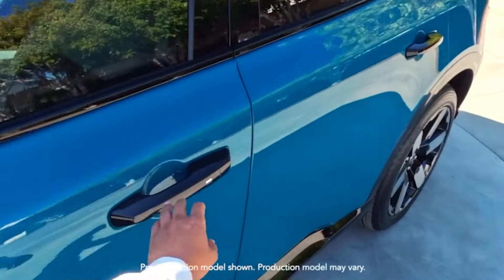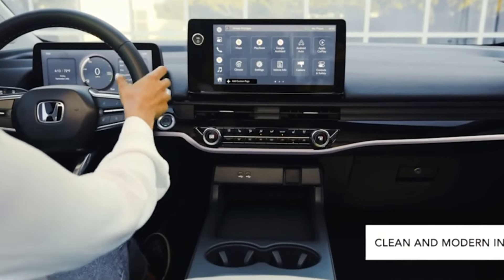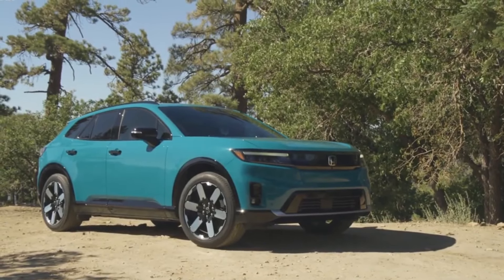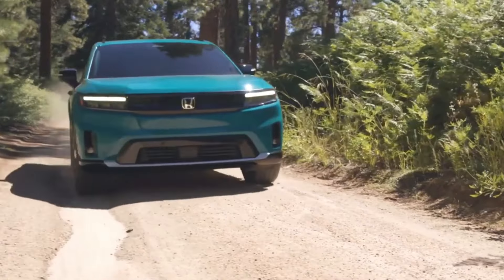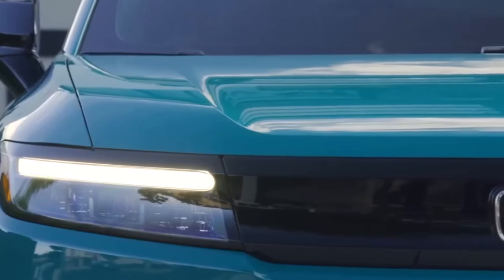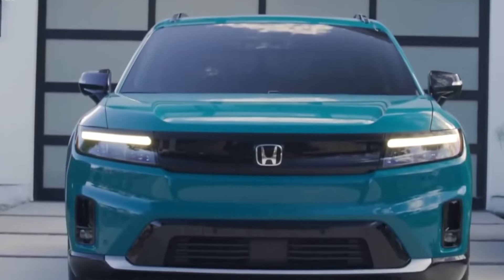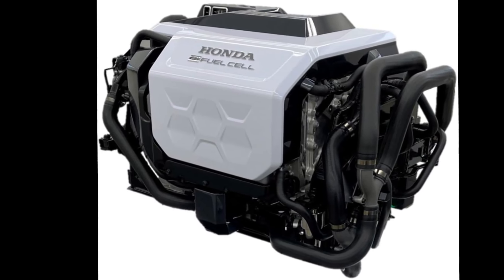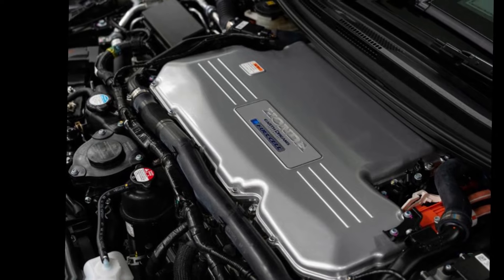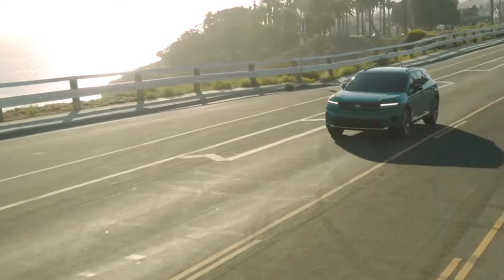In 2024, Honda plans to introduce two zero-emission vehicles: the all-new electric Prologue SUV and the CR-V fuel cell vehicle. The Prologue, crafted by General Motors at the Ramos Arizpe plant in Mexico, is set to make its initial debut in California ZEV states and EV-friendly markets like Texas and Florida. The nationwide rollout is anticipated by the end of 2024. The CR-V fuel cell vehicle features a next-generation fuel stack and a plug-in range, fusing battery electric and fuel cell technologies, blurring the lines between traditional hybrid and fuel cell classifications. More details are expected to emerge soon.